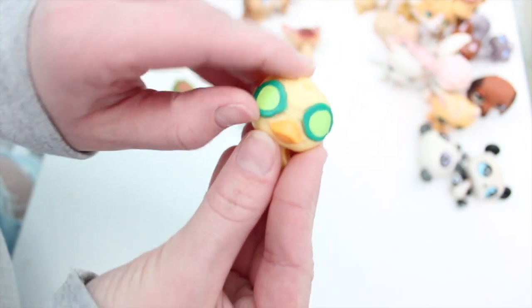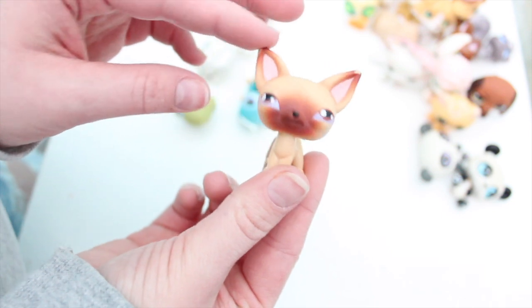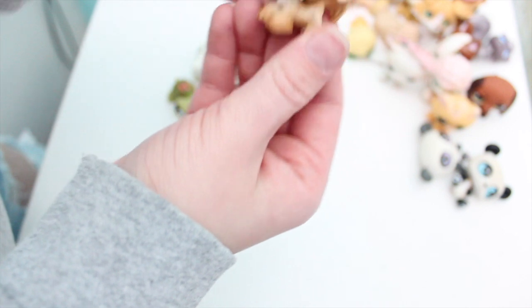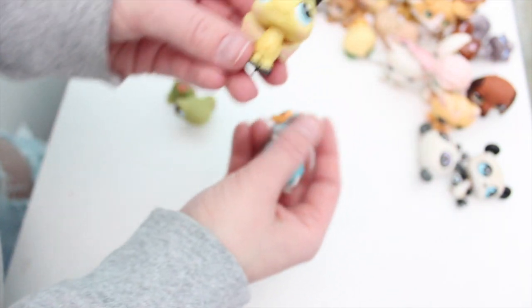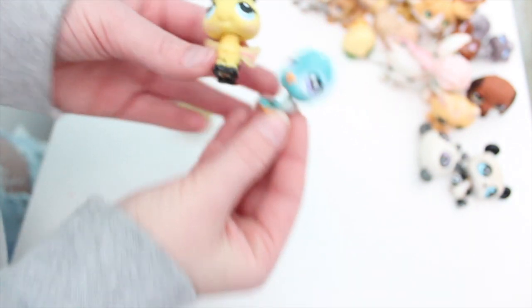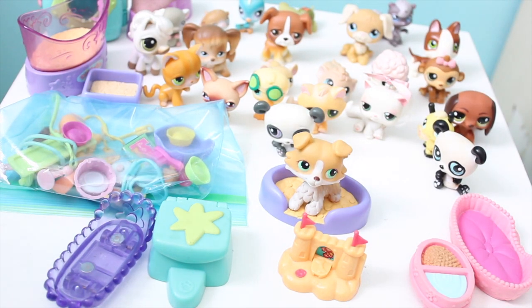We got this ducky and he's got some shades. And then we have this chihuahua — which is actually, fun fact, the first LPS made. Maybe, I'm not totally sure of my facts but I think so. And then this cute mouse. This old Cocker Spaniel — it's actually really pretty, I like the eyes. This horse. We got this bumblebee. And this cute bird which has major rusting — I actually feel like I've never seen this bird before. And then this turtle. So that's all of the little pets I got and I'm so happy.